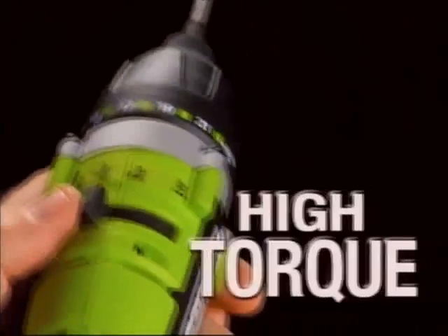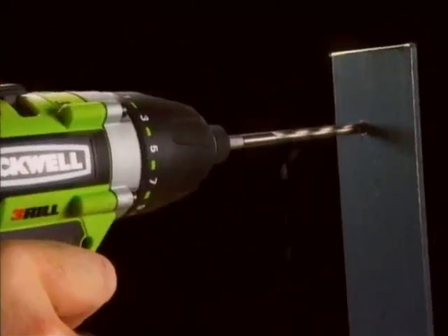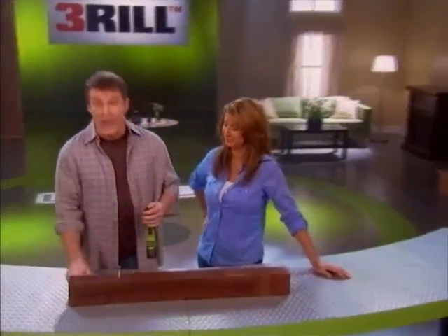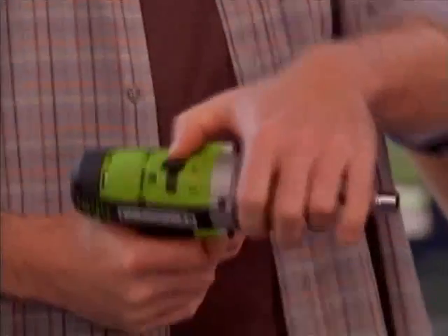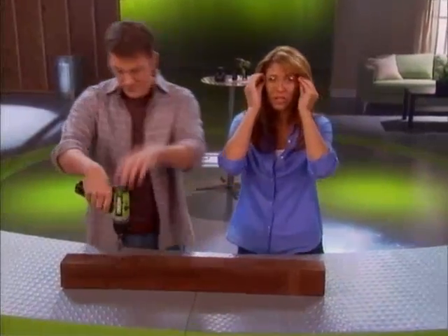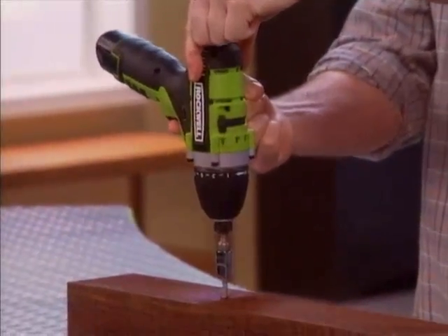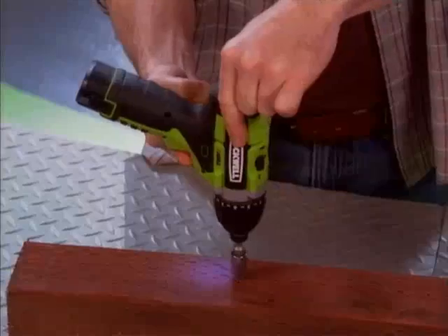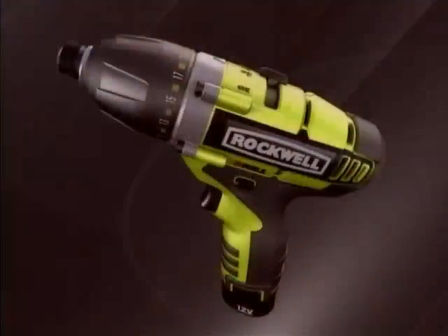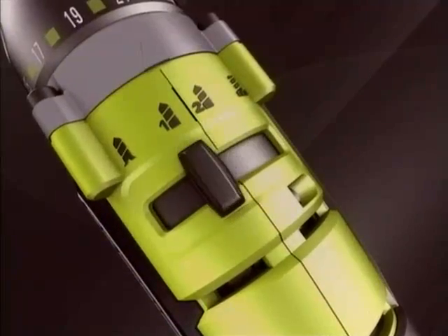As a drill, you've got two settings — high torque, high speed — whatever your project calls for. For screw driving, set the 22-position clutch, and the Thrill perfectly countersinks the screw every time. I don't care what kind of drill you've got — it can't do this. Just flip the switch over to impact mode and you've got up to 800 pounds of driving torque. That's incredible. Now you can drive long screws and lag bolts with no kickback or wrist twist. The Thrill is doing all the work.